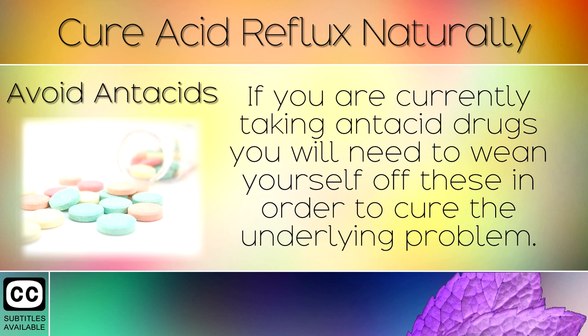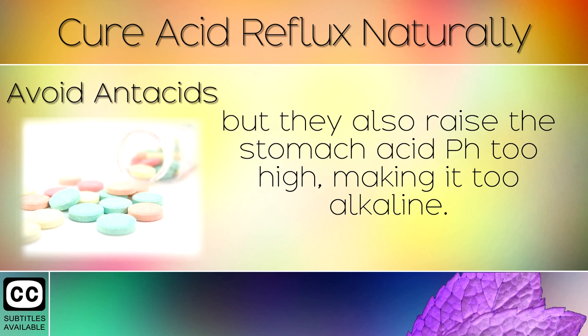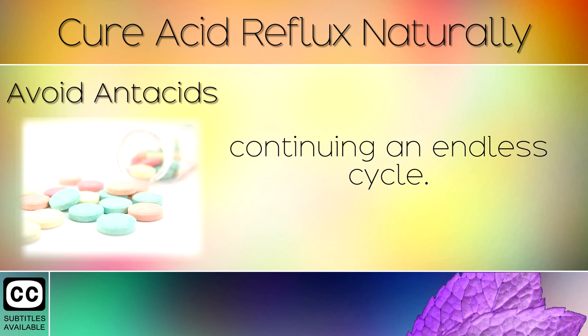Step 7: Avoid Antacids. If you are currently taking antacid drugs, you will need to wean yourself off these in order to cure the underlying problem. Antacids neutralise the acid in your food pipe, temporarily relieving pain, but they also raise the stomach acid pH too high, making it too alkaline. This then weakens the sphincter valve and causes the acid to once again splash upwards into the food pipe, continuing an endless cycle.